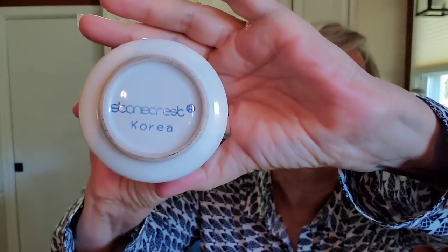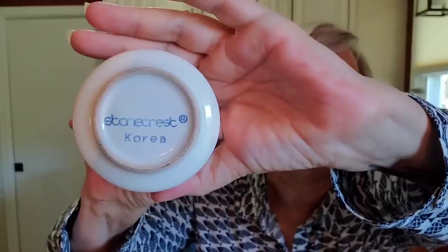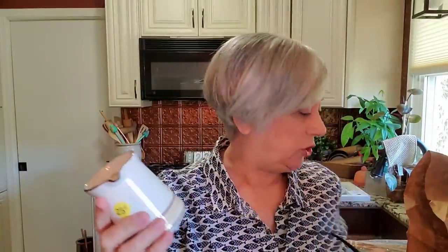I did go ahead and picked up this little creamer like I said I was going to. It says Scan-a-Crest Korea on the bottom — I can see all the letters, I just can't quite make out how they go together. I don't know how this is going to do. I have a bunch of creamers in my booth right now and sadly haven't sold any of them yet, but maybe now that I've put it out there, some will sell. For 25 cents, I picked it up.